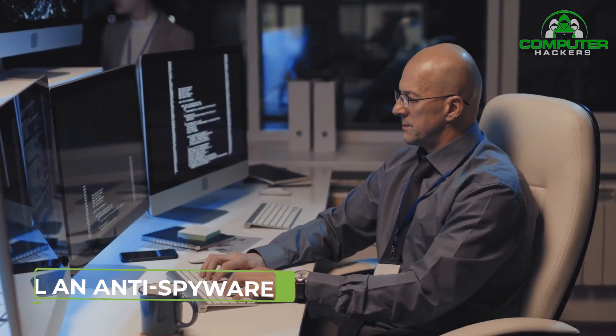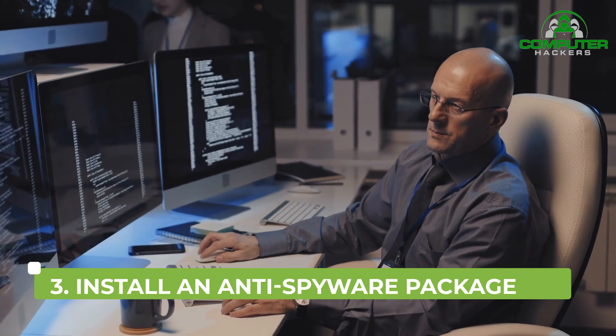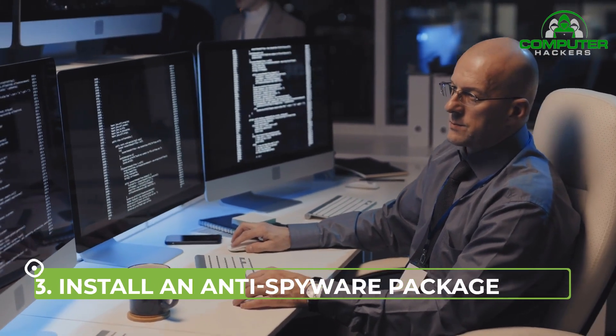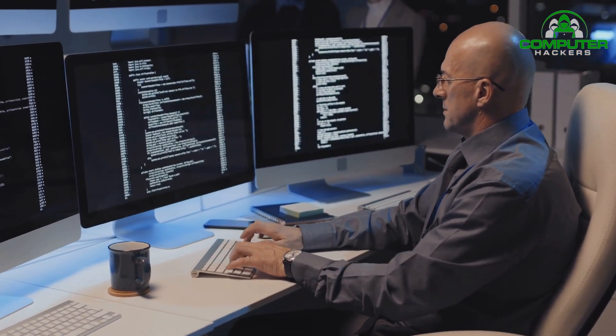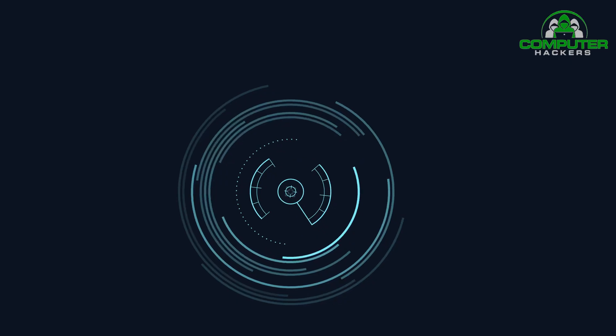3. Install an Anti-Spyware Package. Spyware is a special kind of software that secretly monitors and collects personal or organizational information. It is designed to be hard to detect and difficult to remove, and tends to deliver unwanted ads or search results intended to direct you to certain, often malicious, websites. Some spyware records every keystroke to gain access to passwords and other financial information.